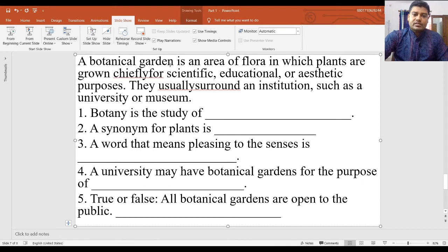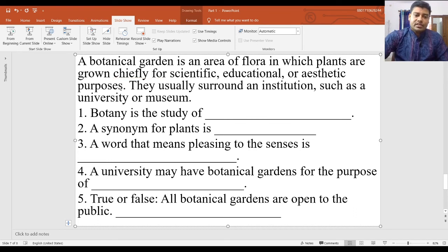Here is a passage: 'A botanical garden is an area of flora in which plants are grown chiefly for scientific, educational, or aesthetic purposes.' A botanical garden is established for scientific purposes, educational purposes, and aesthetic purposes. They usually surround an institution — they are well fenced, such as within a university or museum. They can be found on the premises of a museum, university, or any other institution. After reading these four lines, we will answer five questions.